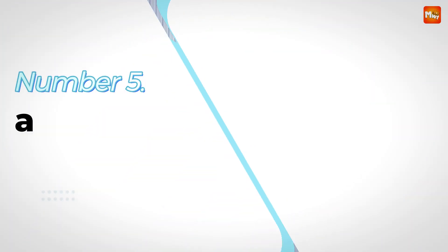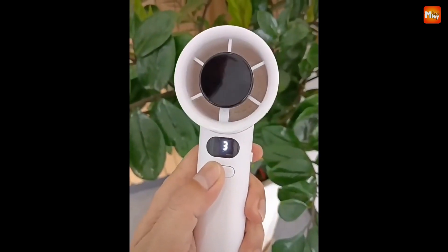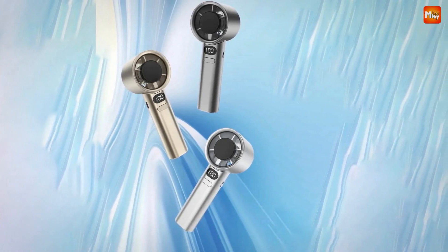Let's get started at number 5: the Mijia M11 Handheld Fan. Meet the Mijia M11, the ultimate handheld fan that combines advanced technology with sleek design. Let's break down what makes this fan a must-have for any season.